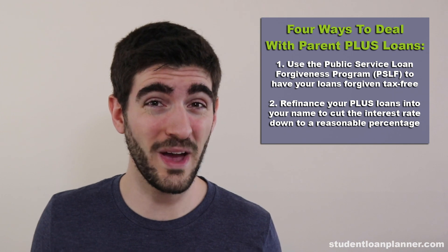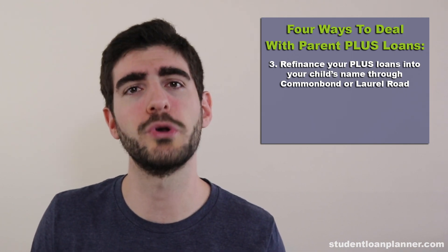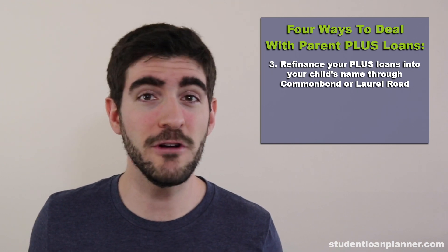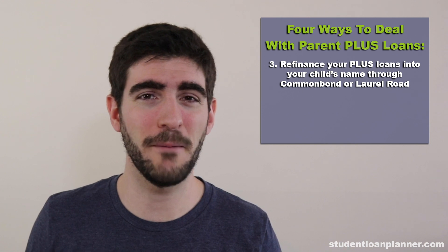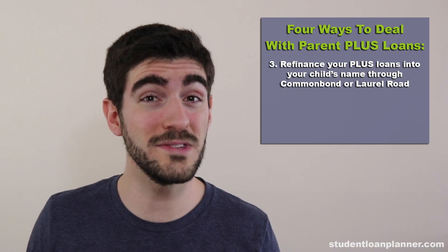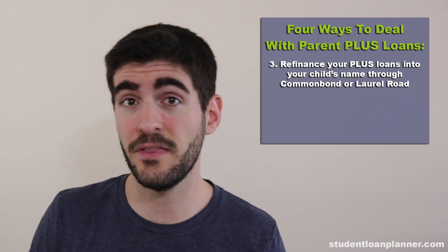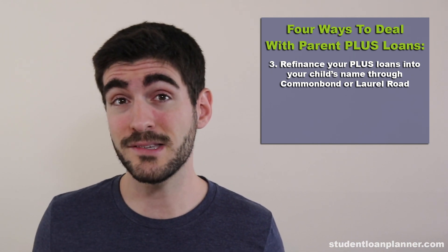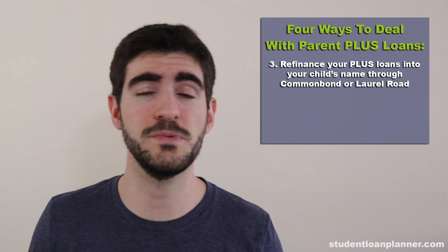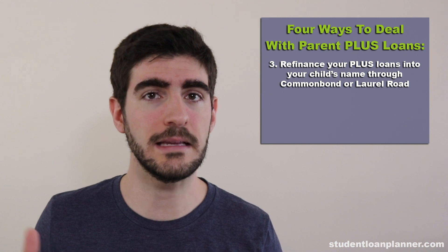The third way to pay off your Parent PLUS loans is to refinance them into your child's name. Every family is different, and some Parent PLUS loans become the obligation of the parent because the parent wants it that way — because the parent wants to feel like they covered undergrad, and then the child can cover any additional schooling on their own. But some parents cover the Parent PLUS loans because the child can't get access to credit, and that's the only way they can do it.